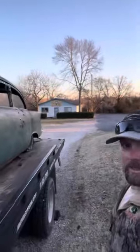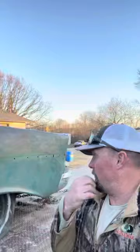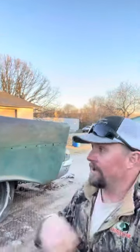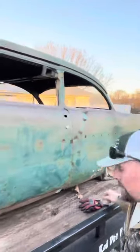Most of the trim is missing — guys stole them off the cars because they don't re-pop them, or they didn't earlier; they might now, we haven't done the research yet. But it is a California-built car and it was a factory V8.